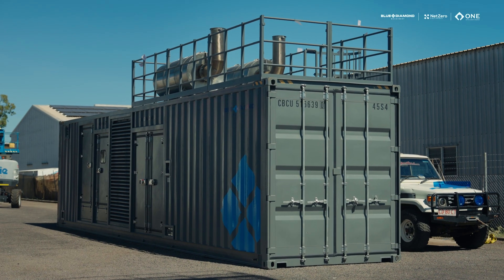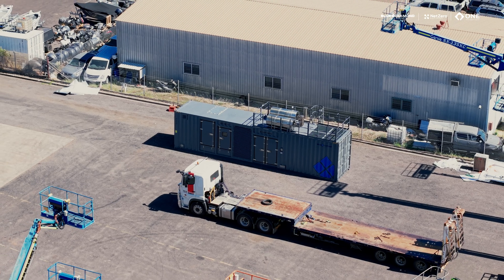If your site or project requires this sort of power, get in touch with one of our salesmen at Blue Diamond.